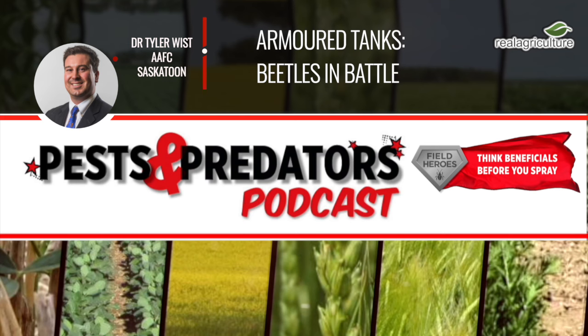Definitely. Those elytra are armored, providing protection against predators, but really protection of those delicate hind wings underneath. Insects have four wings, and beetles are the ones that have them sclerotized into the elytra. Probably another reason to have them hardened is so they can get around on the ground without banging those delicate hind wings and ruining them — although most ground beetles really don't like to fly. They prefer to run, walk, and hide during the daytime in cracks in the field.